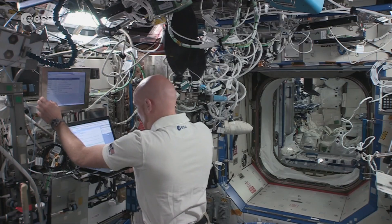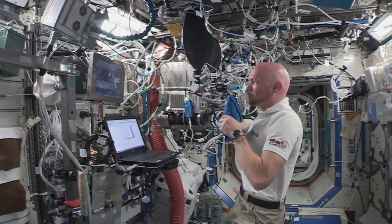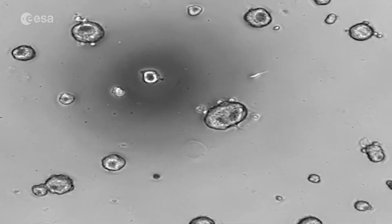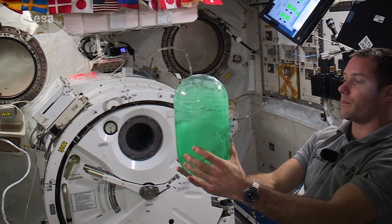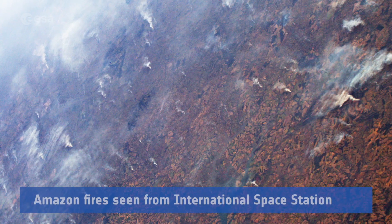You can do research in all fields. You can study, of course, the astronauts — how they react to the space environment — studying the changes in their physiology. You can study biology: cells from the human body, microbes, plants. You can study physical sciences, material science, fluid physics. And you can look outside from the space station at the Earth, doing Earth observation and observation of the space environment.